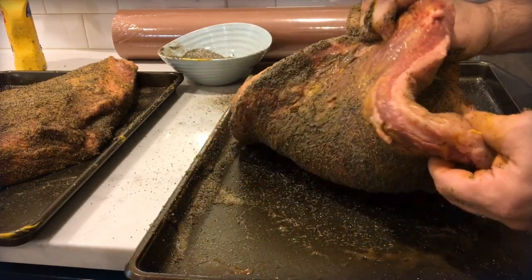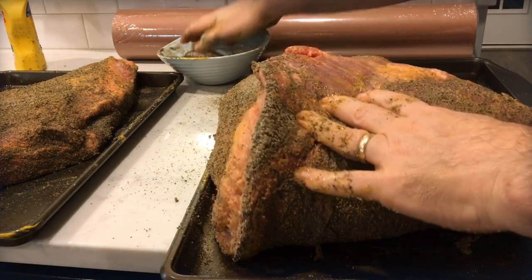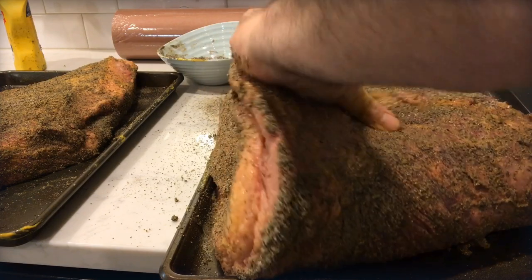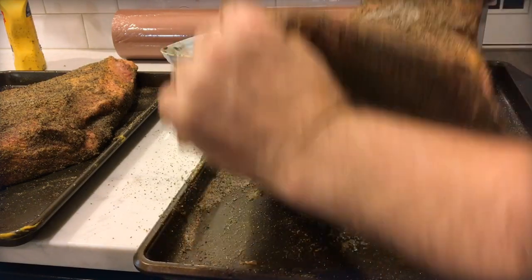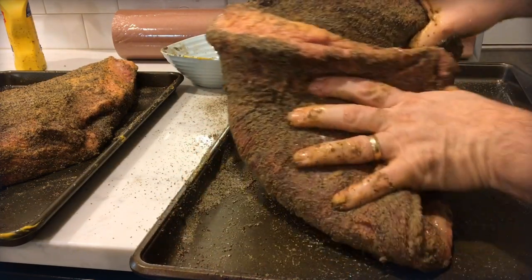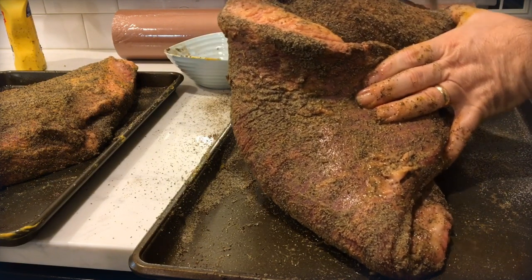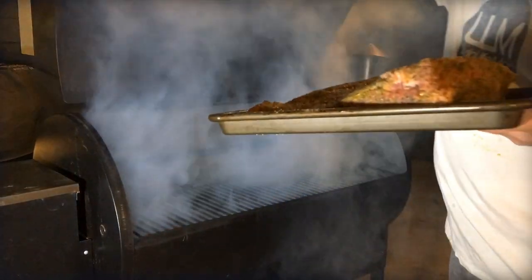The recipe is the same for both: a layer of mustard to help it stick, then coarse kosher salt and black pepper — that's really all you need. Both briskets ended up tasting great, and I did very little trimming on either of them.